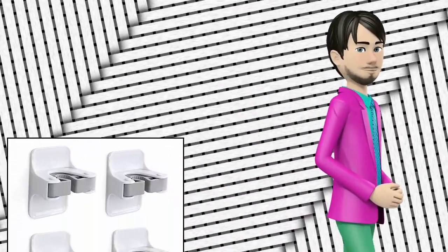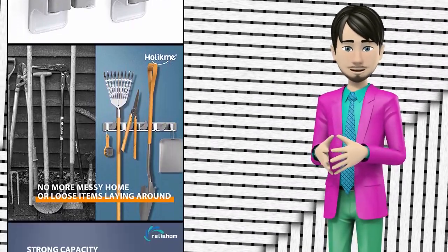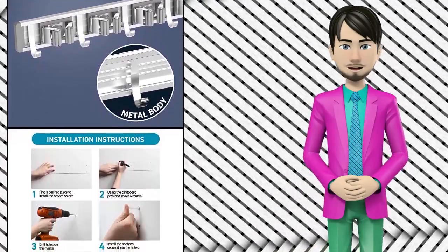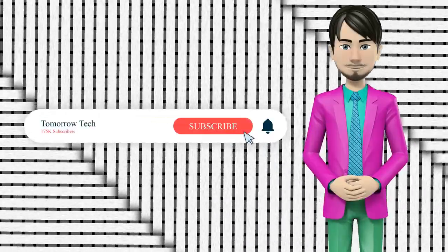Hi guys! In this video I will talk about amazing top 10 industrial shelves and racking systems. I hope this video will help you to make the right decision. If so, give me a like and subscribe to my channel. Also turn notifications on to receive amazing top 10 products videos.